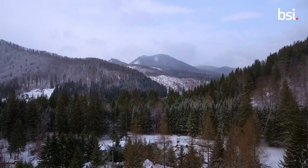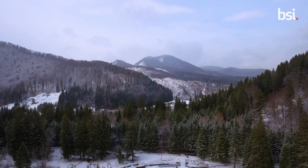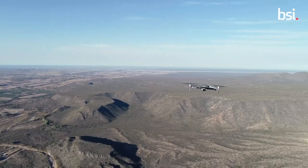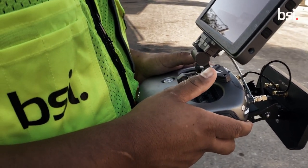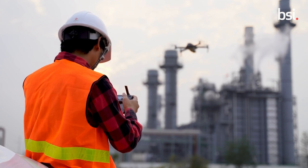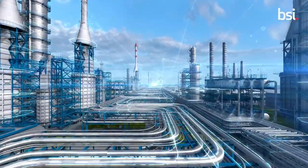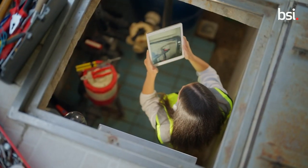At BSI, our spatial solutions prove that the sky is not the limit when it comes to using technology to drive sustainability and resilience in environmental health and safety. Innovation has been at the heart of BSI for over 100 years and we continue with new immersive approaches such as data captured by drones and light detection scans to realise additional value for our clients.